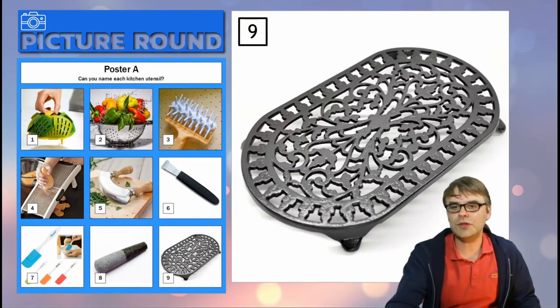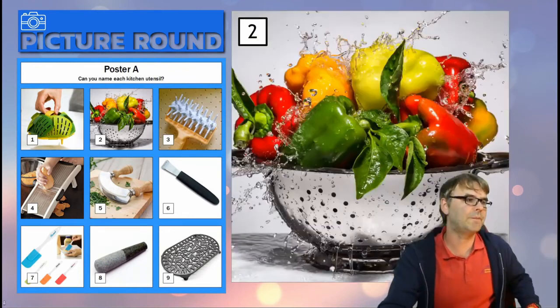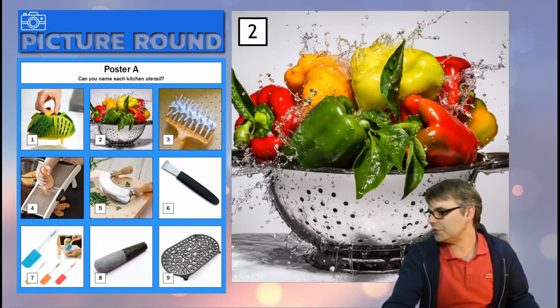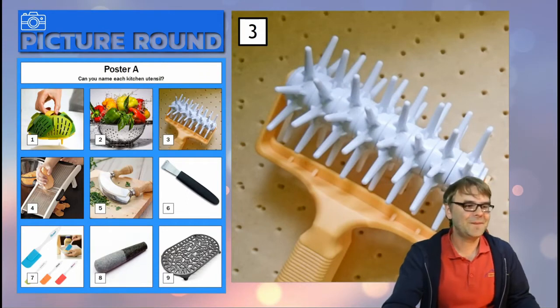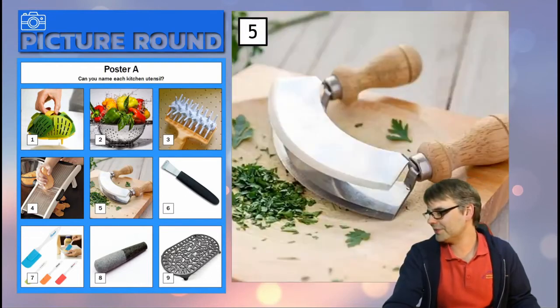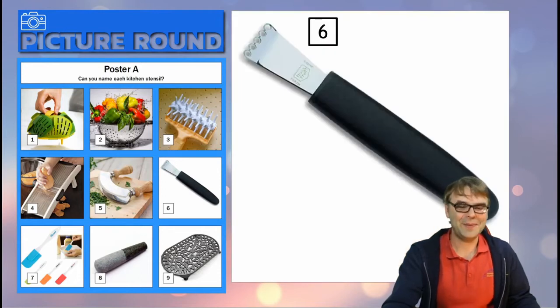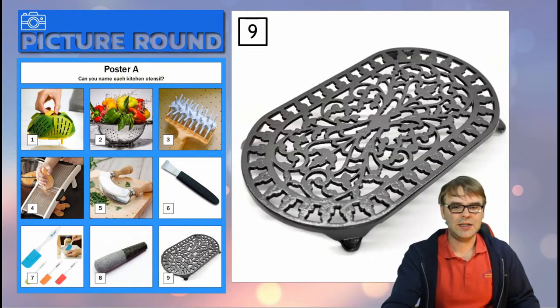For those of you that don't have access to the posters, let me just do the list — let's quickly do them again. Remember it's just the first letter of each one. There's number one, number two, number three, number four, number five, number six, number seven, number eight, and number nine.